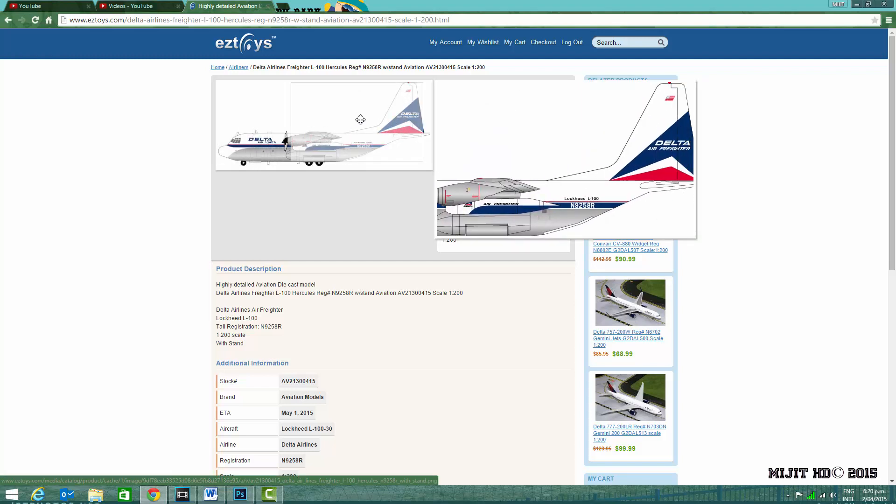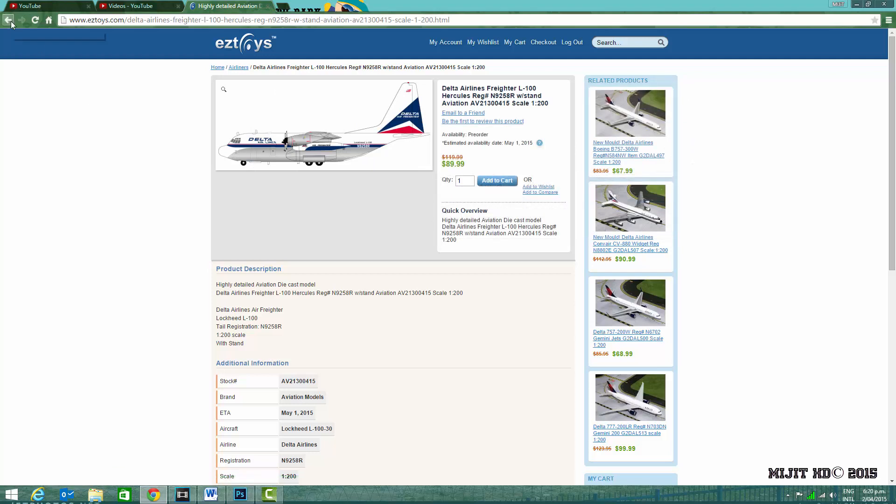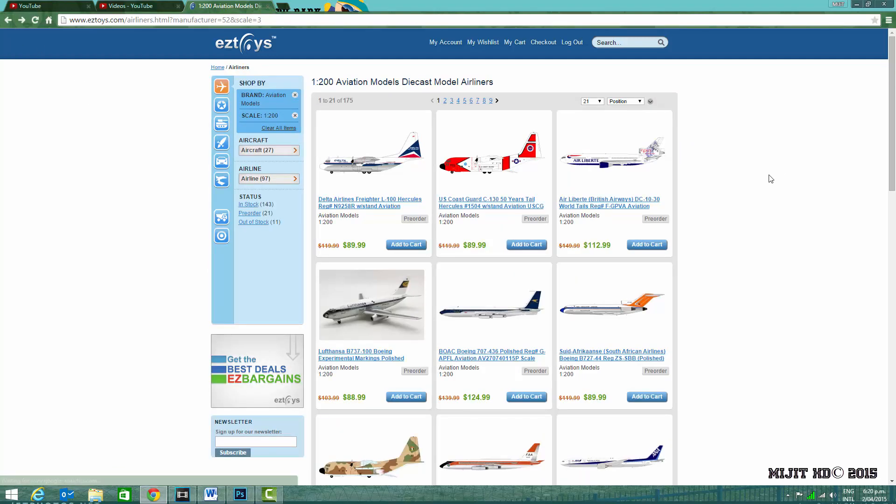That's going to be about it for these models. I'm probably not going to get any of these, I just wanted to show you guys. I was going to do the Alaska Airlines unboxing, but I'll do the Gemini Jets releases next and then the Alaska 737 unboxing after that. Please like, share, subscribe, and comment to let me know if you're going to get any of these. Thanks for watching and I'll see you guys next time.